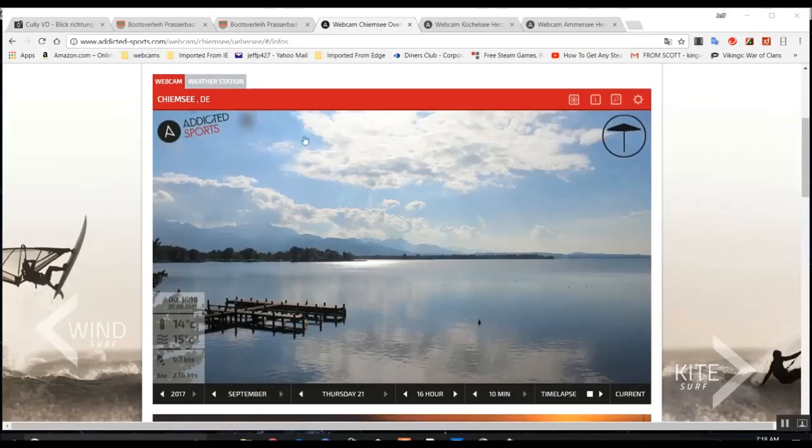I am on addictedsports.com, and I'm not even going to get into entertaining the whole photoshop nonsense, because I'm going to show you something that just vindicates everything. Any researcher who's watching this: the incoming planet is now visible with the naked eye.